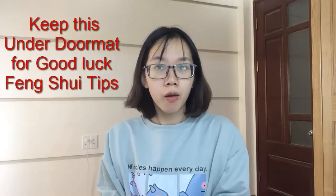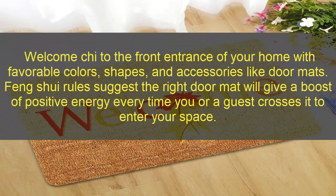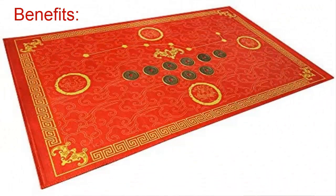Hi everyone, welcome back to our channel. Today I'm very happy to tell you about a topic: door mat good luck Feng Shui tips. Welcome to the front entrance for your home with favorable colors, shapes, and accessories like door mats. Feng Shui rules suggest the right door mat will give a boost of positive energy every time you or a guest passes it to enter your space.